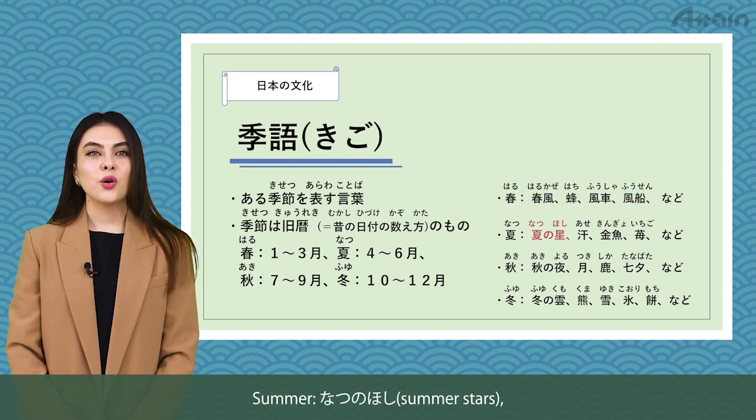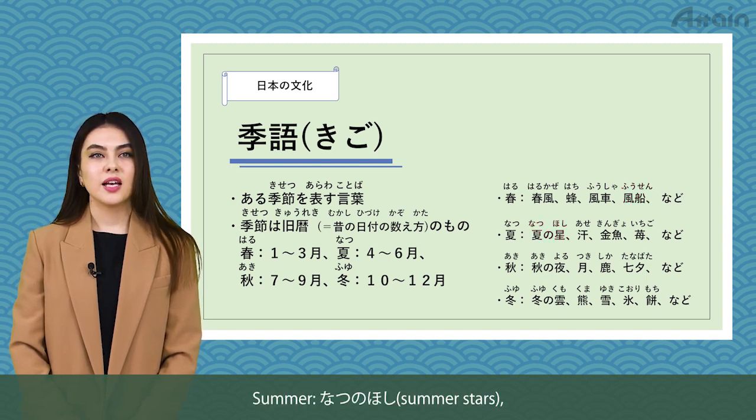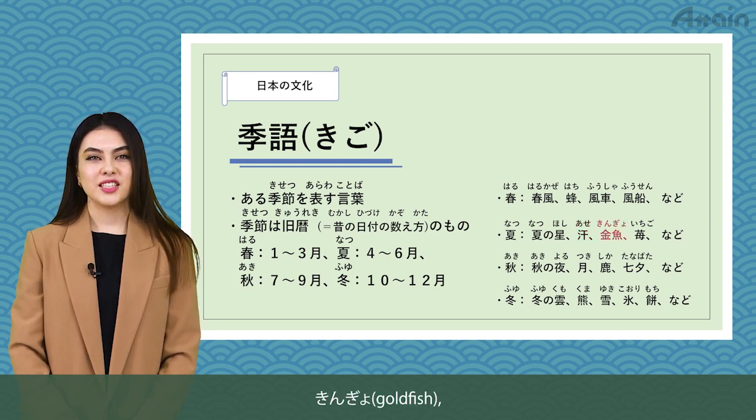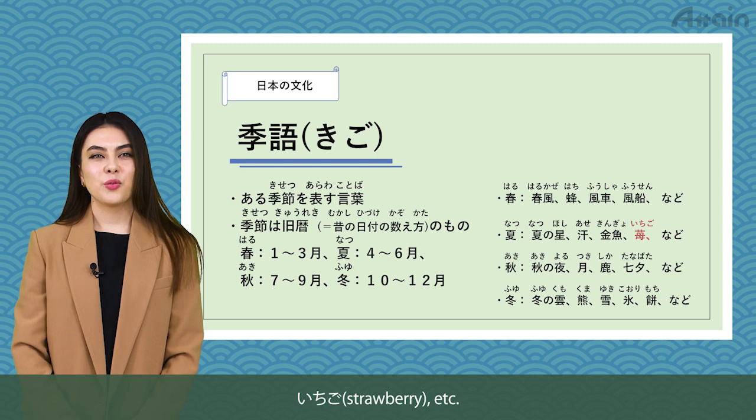Summer: natsu no hoshi — summer stars, ase — sweat, kingyo — goldfish, ichigo — strawberry, etc.